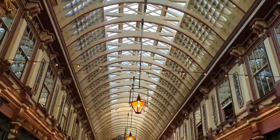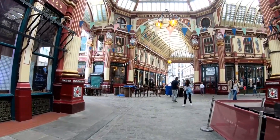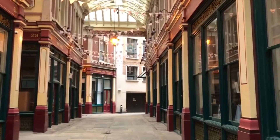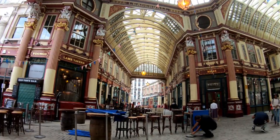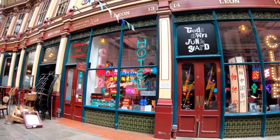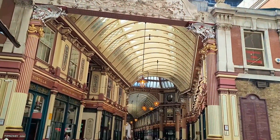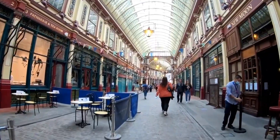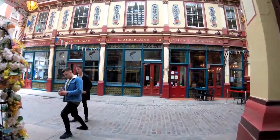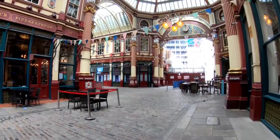Prepare to be whisked away to the enchanting Leadenhall Market, nestled in the heart of London's financial district. Immerse yourself in a world of Victorian grandeur where intricate details adorn the architecture and vibrant shop fronts beckon. Lose yourself in the vibrant atmosphere as you explore this historical market, a true feast for the senses that will transport you to a bygone era.